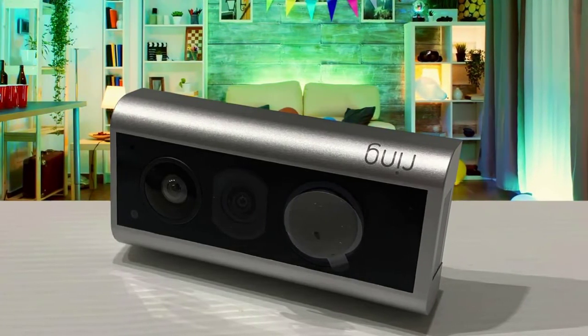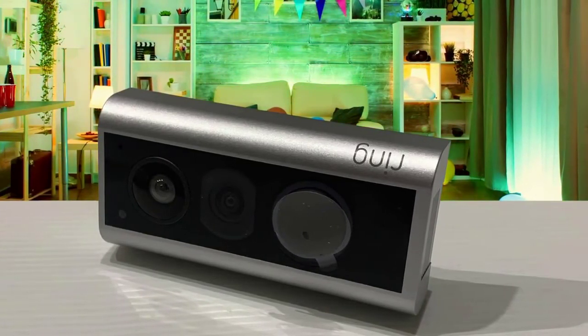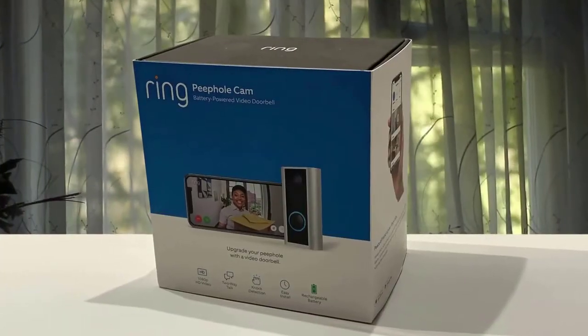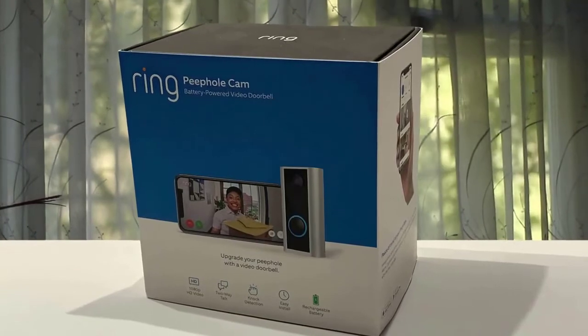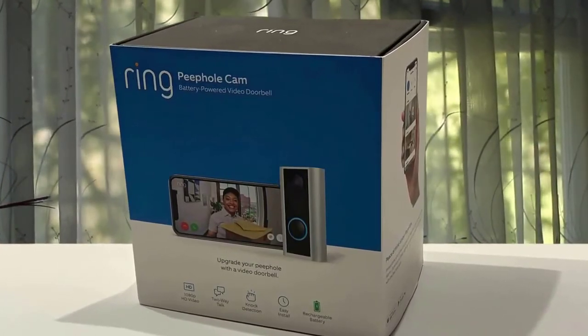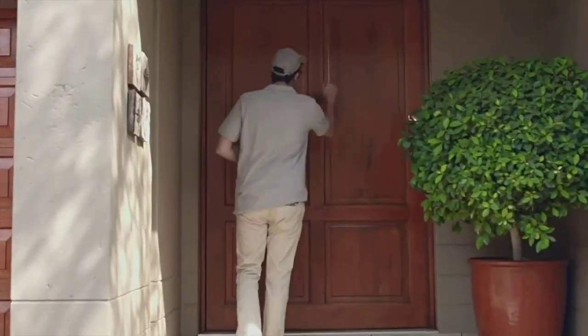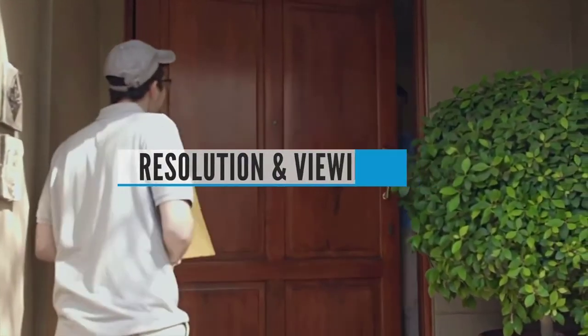If you have a screen door or storm door covering your entrance, night vision will be disabled to prevent infrared light reflecting back and blinding the camera. If the apartment has a Fire TV or Echo Show, the convenience of seeing who's at the door on a larger screen is great to have. Buying guide — resolution and viewing angle: most video doorbells will give you HD video, but if detail is really important, opt for something with full HD 1080p resolution.